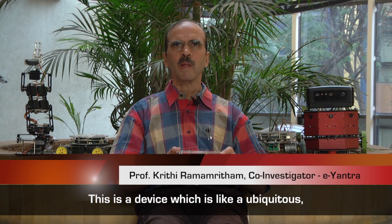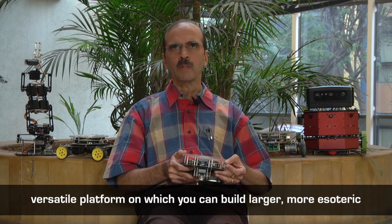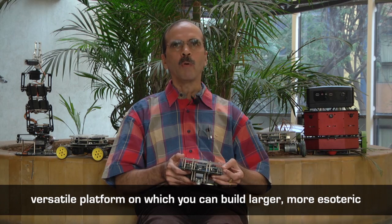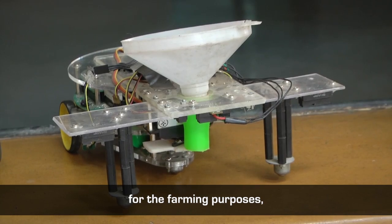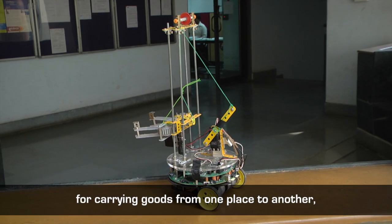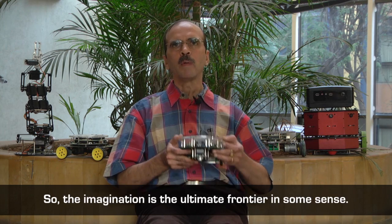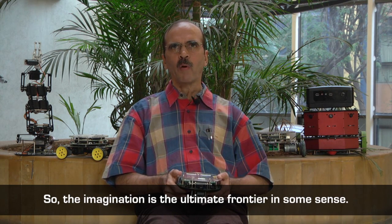This is a device which is like a ubiquitous, versatile platform on which you can build larger, more esoteric kinds of devices which are domain specific — for farming purposes, for cleaning purposes, for moving around, carrying goods from one place to another. So the imagination is the ultimate frontier in some sense.